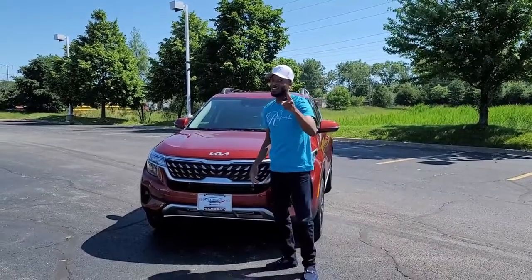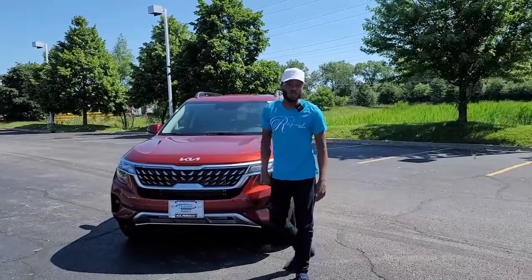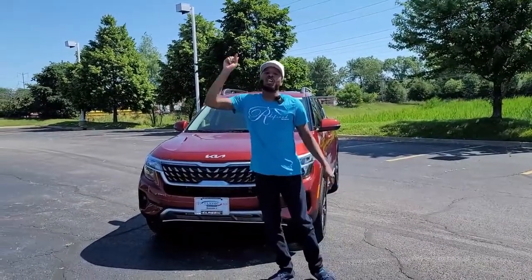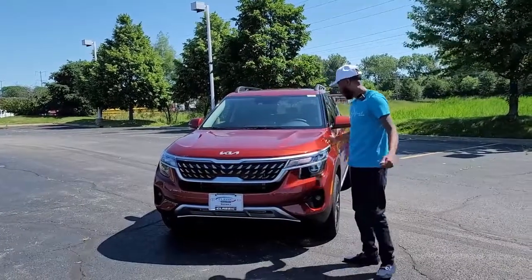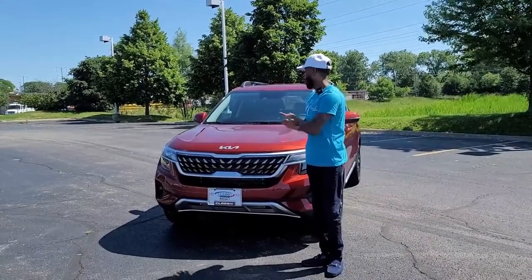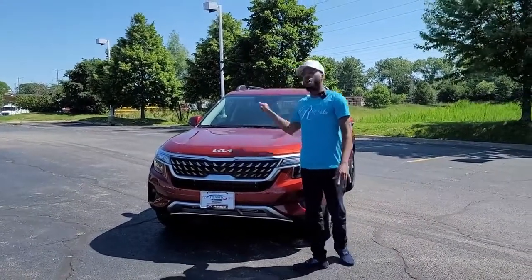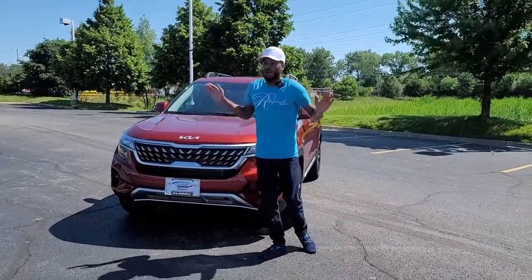I'm back with another SUV review. Today we have the brand new 2022 Kia Seltos Nightfall Turbo in Mars Orange. It looks like Mars on it. The camera does not do this color justice — it looks amazing in person. I would definitely get a car painted this color. I really like it. But let's check out the new SUV.